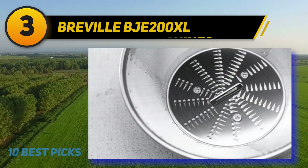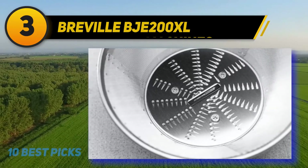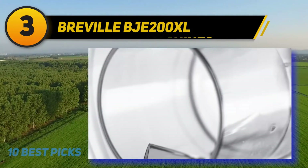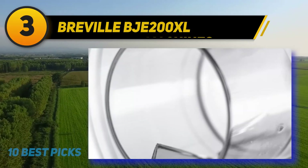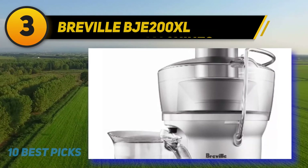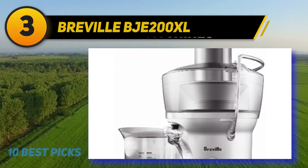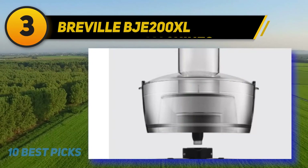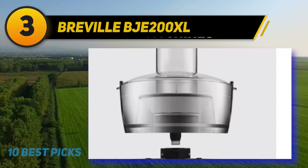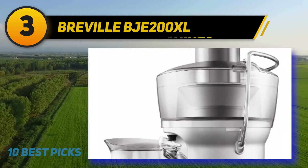At number three is the Breville BJE 200XL Juice Fountain Compact centrifugal juicer. It is priced $20 more than my Hamilton Beach, even though its 700W is 150W less. The good news is that both machines function very well and fast, so the power gap doesn't bother me. One of the main reasons Breville is priced higher is its sleek appearance and durability.